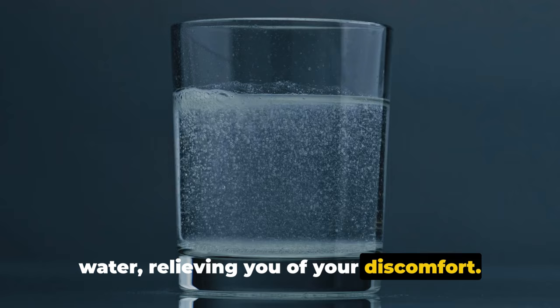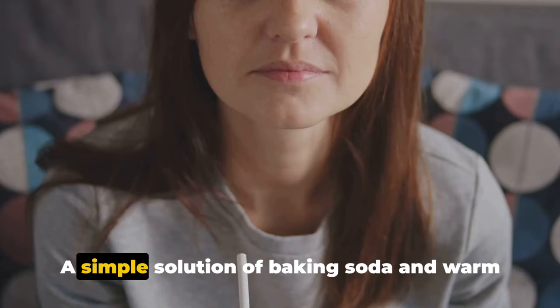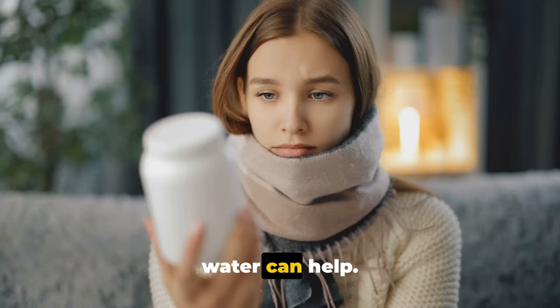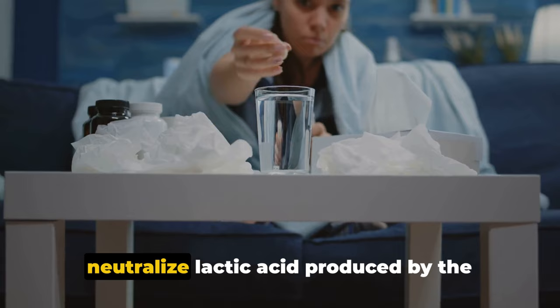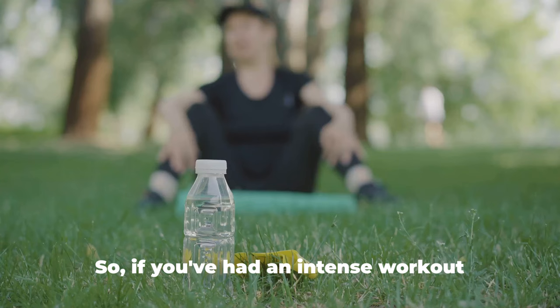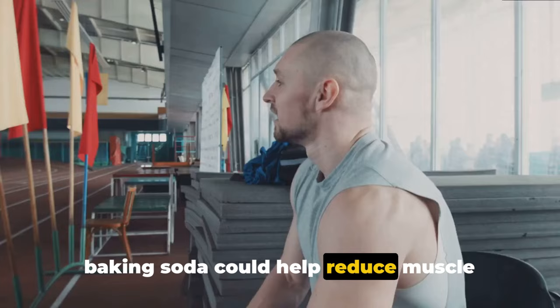Baking soda can also be a soothing agent for sore throats. We all know how a sore throat can make speaking, swallowing, even breathing an ordeal. A simple solution of baking soda and warm water can help — gargling with this mixture can kill bacteria and prevent the growth of yeast and fungi, offering relief and promoting healing. Baking soda has also been found to help neutralize lactic acid produced by the body during physical exertion. So if you've had an intense workout session, a glass of water with a bit of baking soda could help reduce muscle soreness and fatigue.